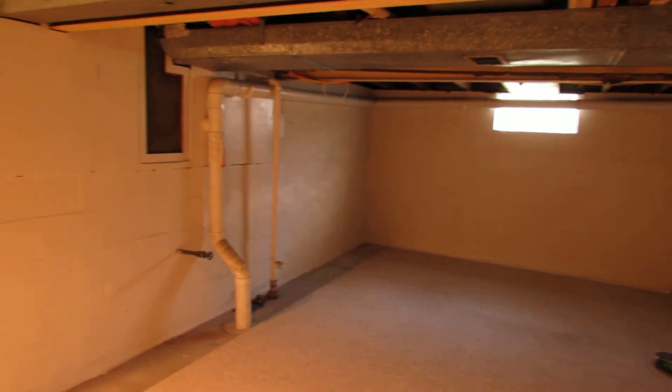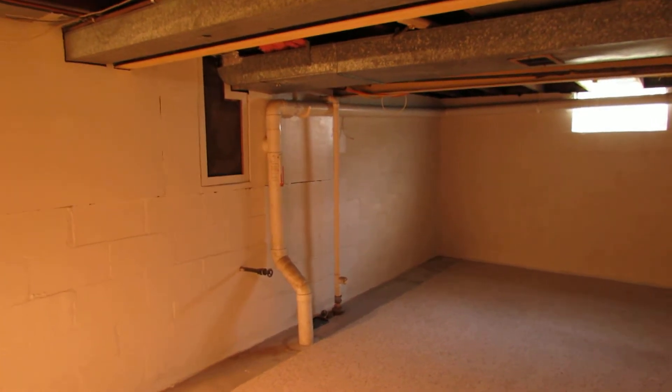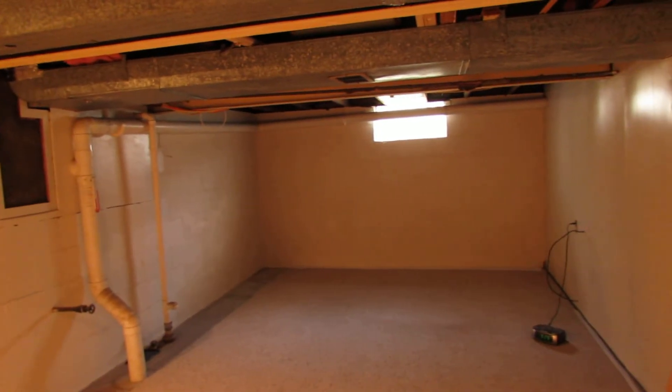Next, I'm going to meet you upstairs for a few closing statements. Oh, and this has a radon mitigation system installed already, so you do not have to worry about radon in this home. Let's go upstairs.